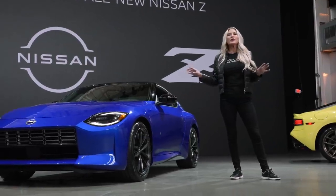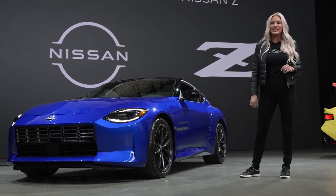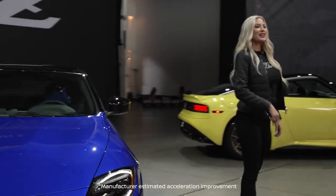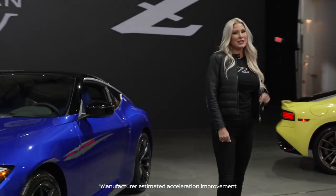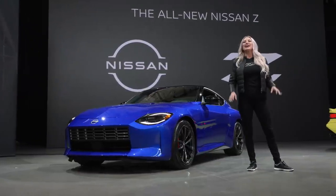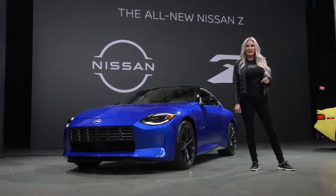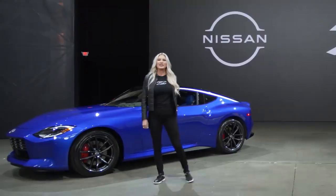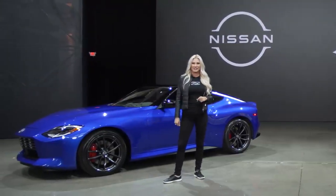The twin turbos balance power output and response time. Electronic variable valve timing adjusts timing almost instantaneously, further improving response. Zero to 60 mile-per-hour acceleration is an estimated 15% quicker. The standard 6-speed close-ratio manual transmission includes an Exedy high-performance clutch, an advanced launch assist control system, a carbon fiber composite drive shaft, and downshift rev matching.